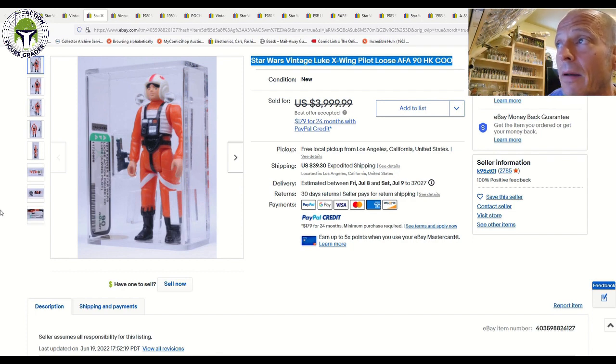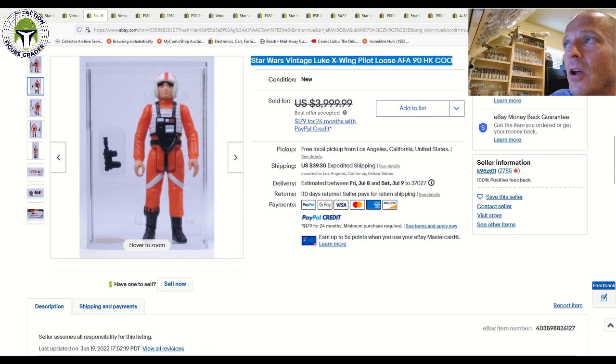I have an overstock Luke X-Wing that I expect to at least get an AFA 85 or 85 plus, but getting a 90 is just so hard. To me, the price premium to go from an 85 to a 90 is not worth it. I paid $35 ungraded and am expecting an 85 or 85 plus, so $35 plus grading costs versus $3,000 to go from an 85 to a 90 — I don't see the value there. But to each their own.